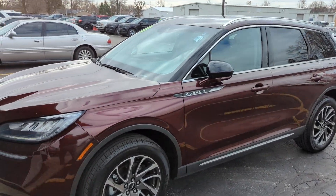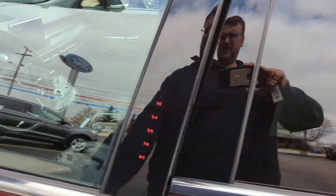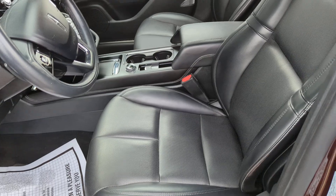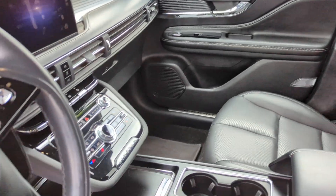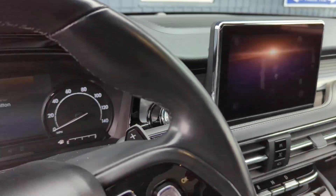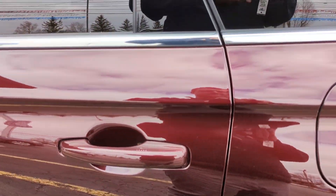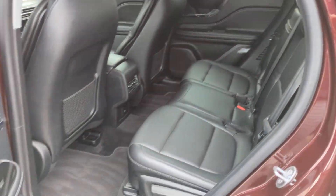In 2020, the MKC became known as the Corsair. It had a styling update on the interior as well as exterior. This one's very clean, has 34,000 miles on it, so lots of life left. Very clean overall.